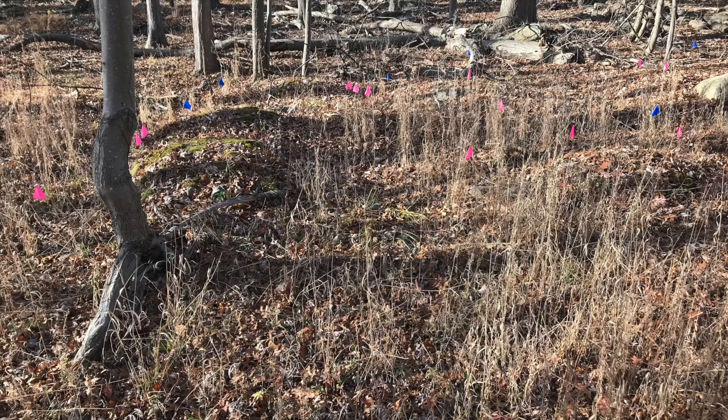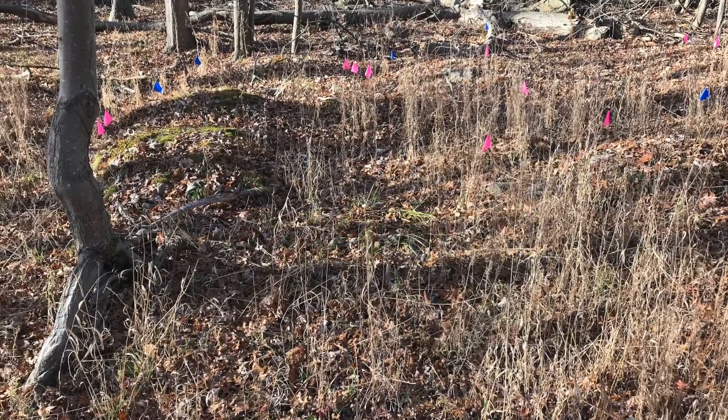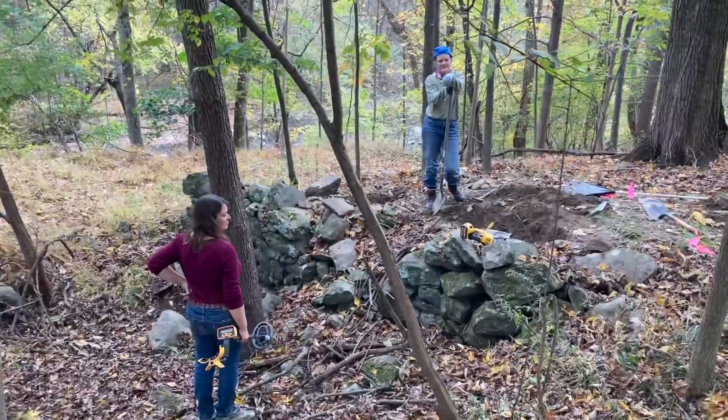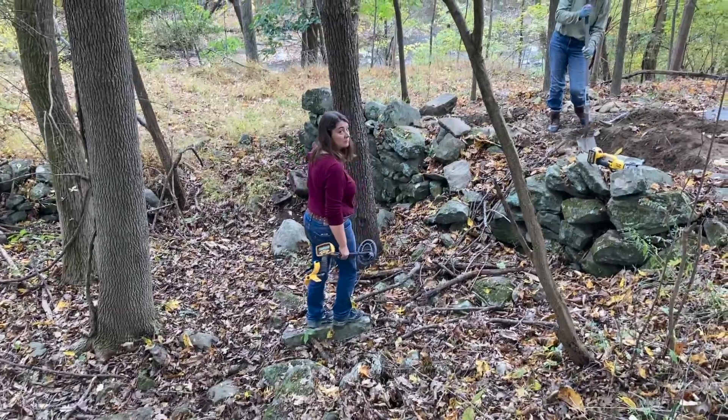I had bought 100 little flags to mark where the metal detector went off, and within about 30 minutes, I used all of them up. There is so much more to dig up, both in the research and in the ground.